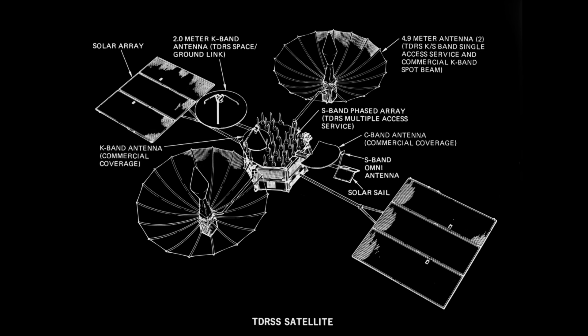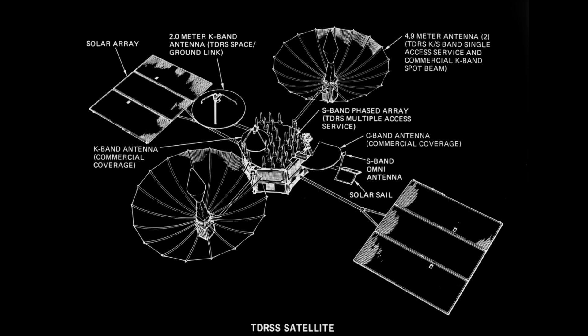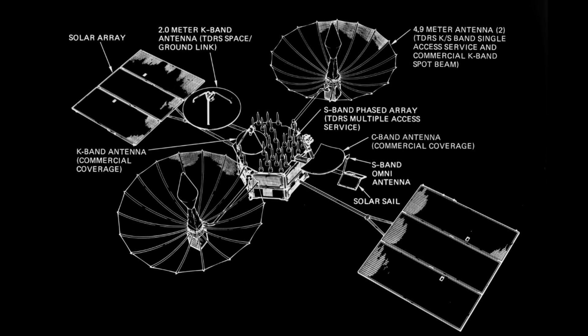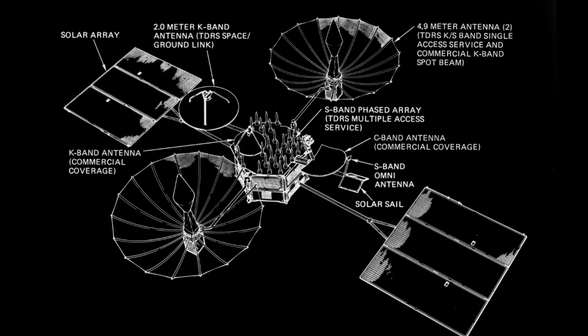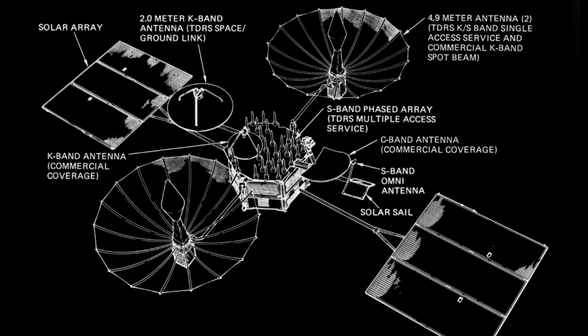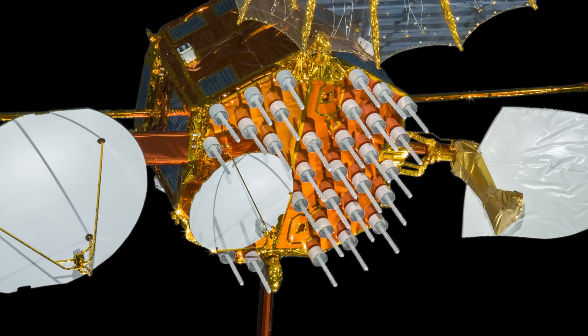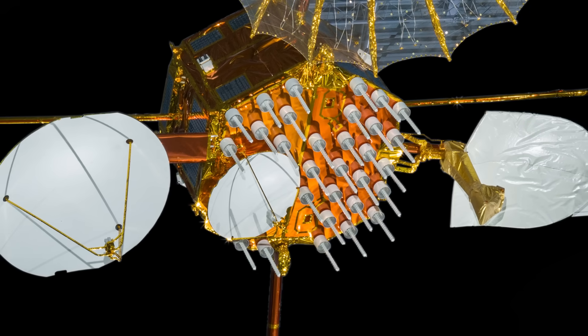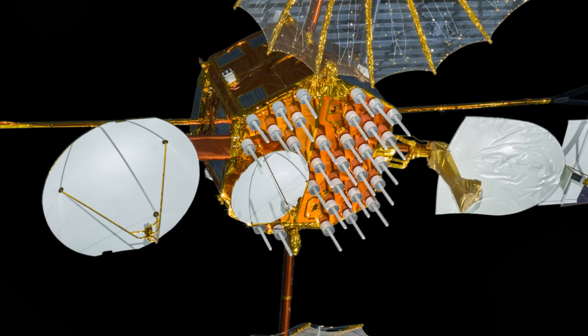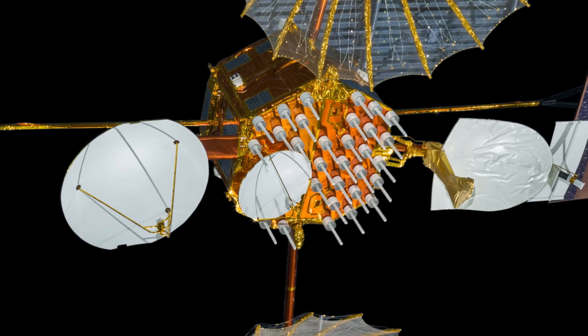Also on there, the array of 30 helical antennas were used by the multiple access service, which could handle something like 20 satellites simultaneously. It used the S-band around 2.1 GHz, shared between multiple clients using CDMA, and delivered data rates of about 10 kilobits up to maybe 50 kilobits depending upon the direction and the capability of the satellite. For transmitting, only about 12 of these antennas would actually work, and in fact they only used eight at any one time.